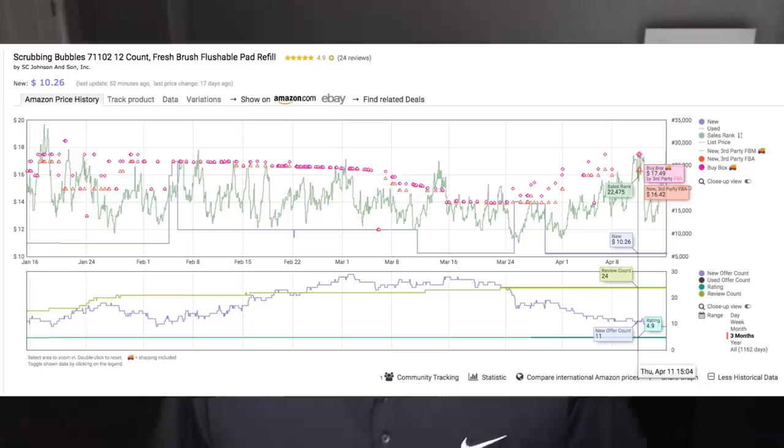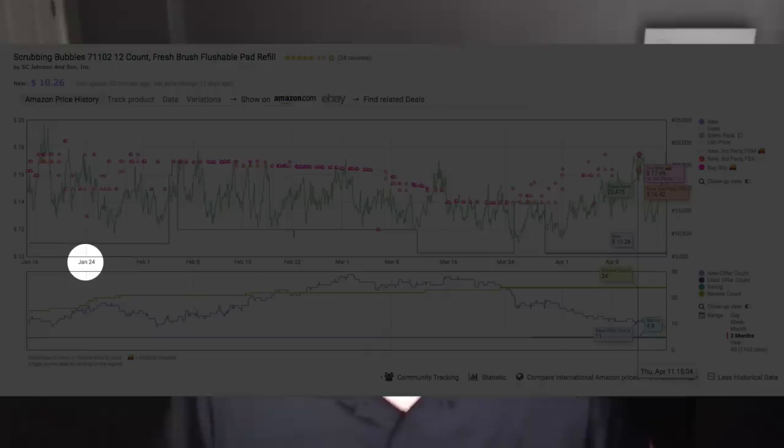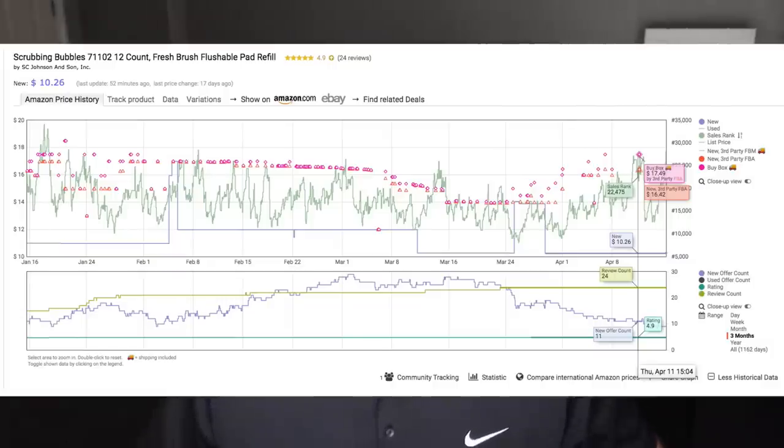I want to show you guys the Keepa chart and something that a lot of people don't know how to navigate — it gives people a lot of trouble. Here's the Keepa chart. We found this product in about mid-January. We sent a few in and noticed that as soon as they got to the warehouse they sold right away. As you can see, January 24th it was going up and down in price.